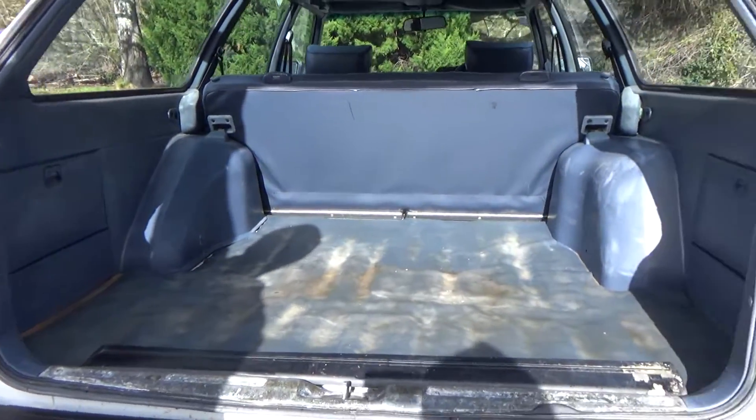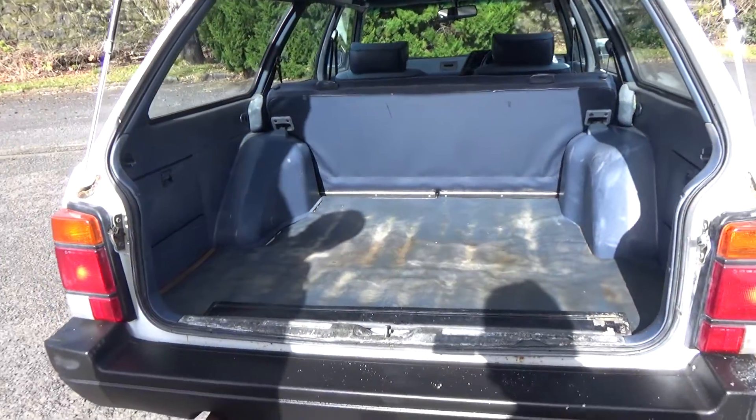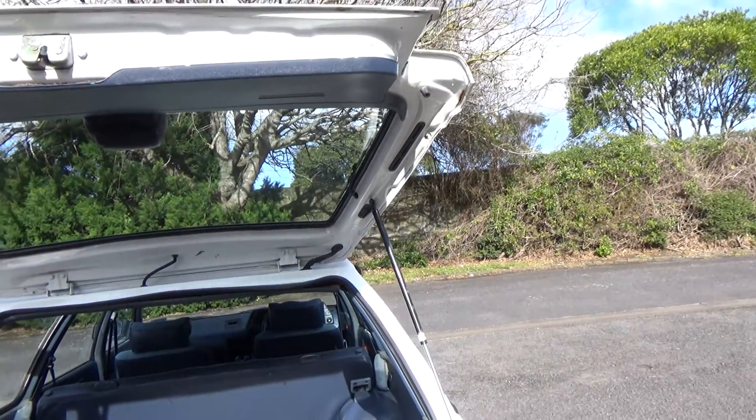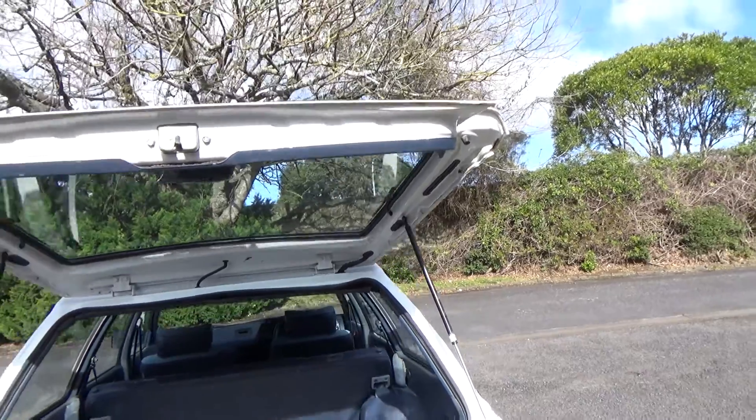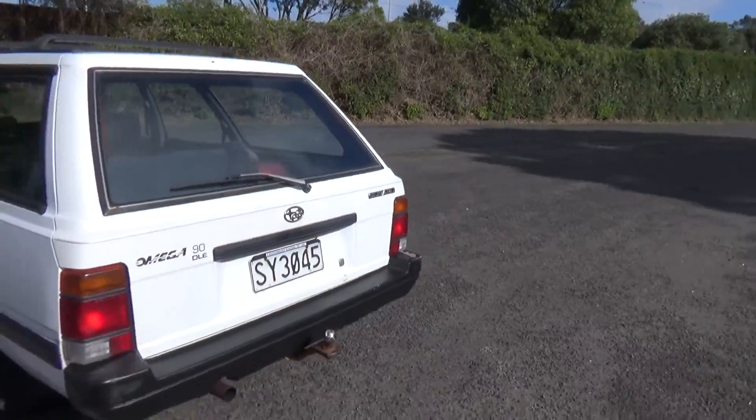Plenty of boot space, rear seat folds down too. It's also got these gas struts — oh, it's staying up on its own, and it comes down slowly on its own. There you go, awesome.